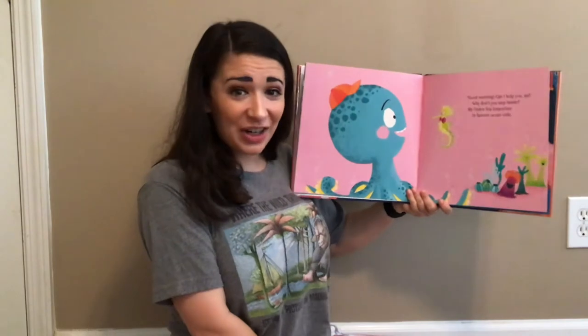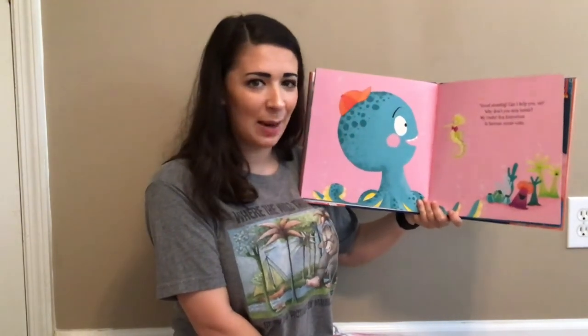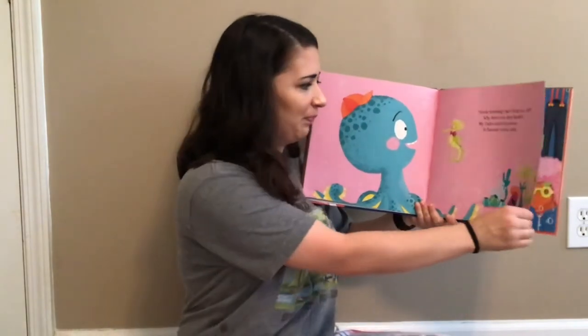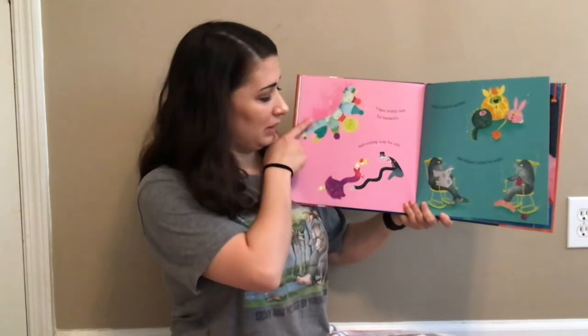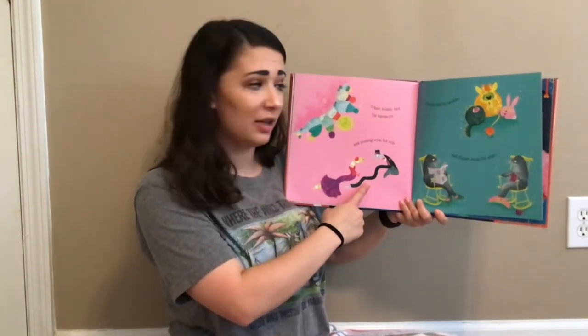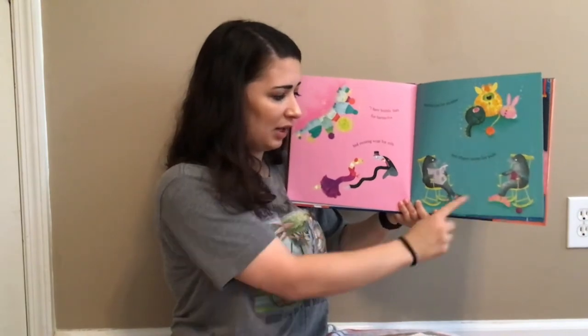Good morning, sir. Can I help you? Why don't you step inside? My undersea emporium is famous ocean wide. I have bobble hats for barnacles and evening wear for eels, onesies for sea urchins, and slipper socks for seals.